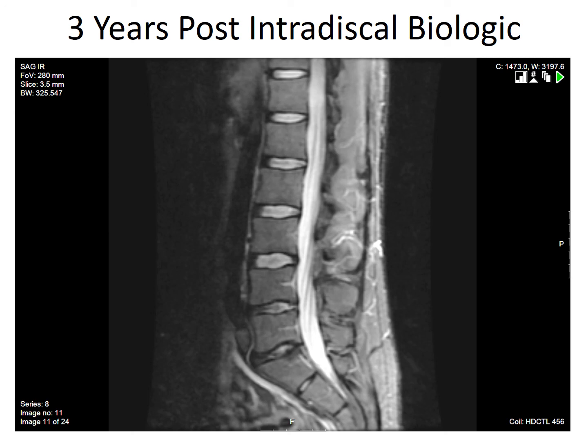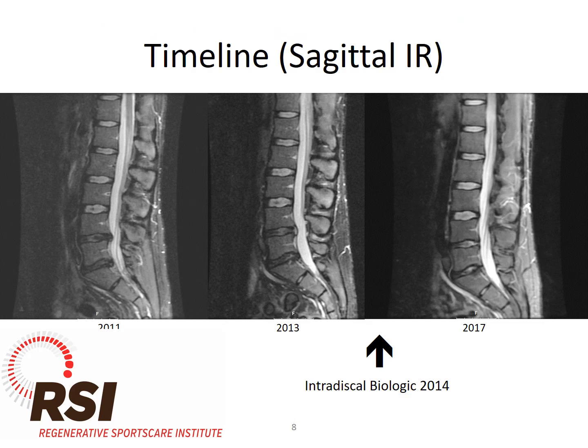So one intradiscal stem cell three years ago cured his pain and also made the MRI look a lot better. This concept of disc regeneration is one that we see sporadically, and the question is how do we get more consistent results. That's what we'll be discussing — strategies for improving this kind of result in the future. Thanks very much, and we look forward to seeing you at the IOF conference in 2018.